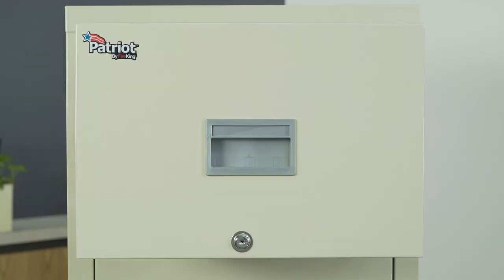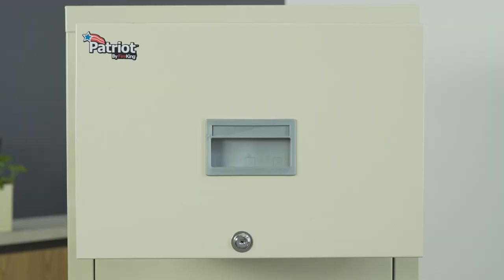All individual exterior panels are made of steel and, in the event of minor damage, can easily be replaced in your office. Patriot File Cabinets are made in the USA and come with a 10-year limited warranty.